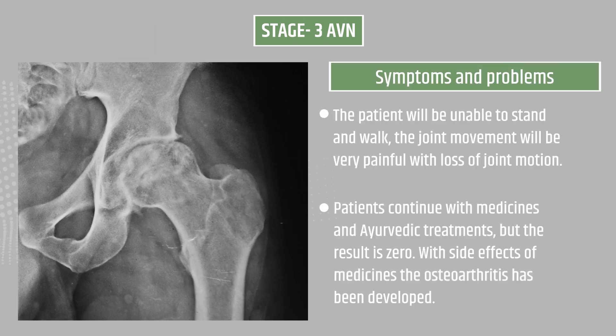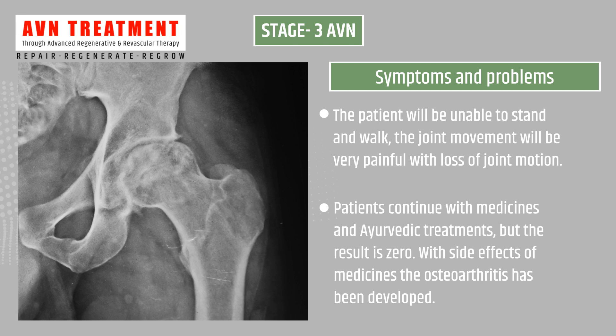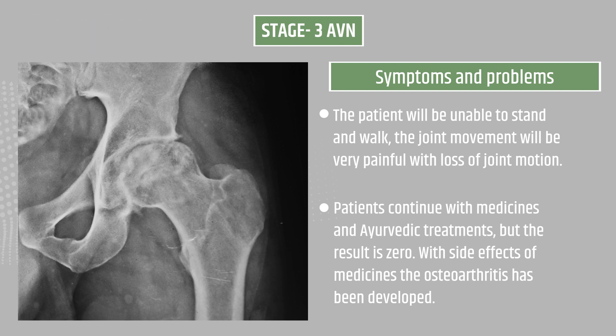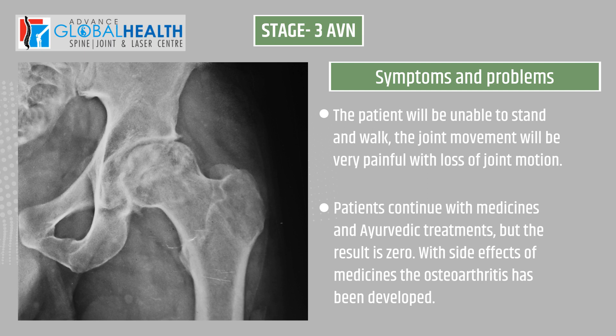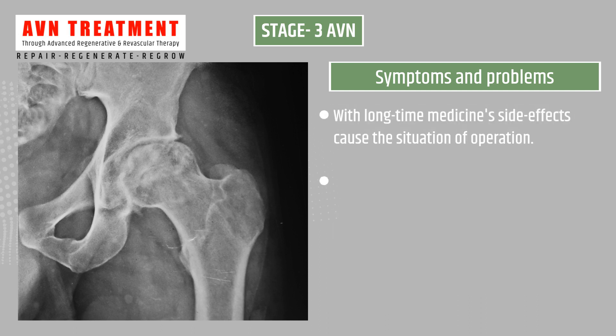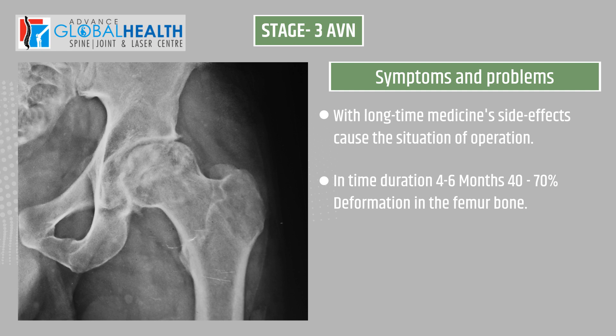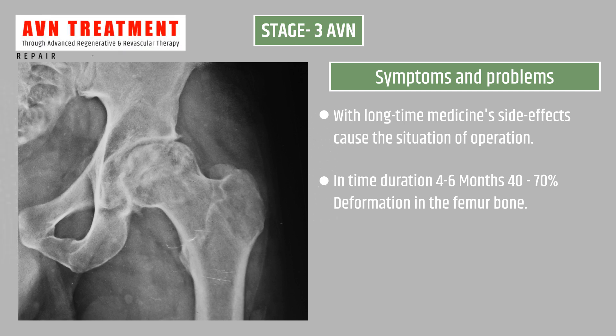Symptoms: the patient will be unable to stand and walk; joint movement will be very painful with loss of joint motion. Patients continue with medicines and Ayurvedic treatments but the result is zero, with side effects of medicines. Osteoarthritis develops with long-term medicine use, and conditions may lead to surgery within four to six months, with 40 to 70 percent deformation in the femur bone.